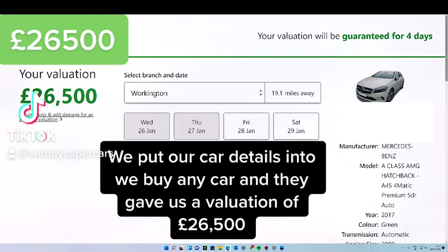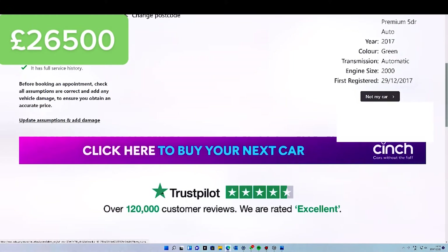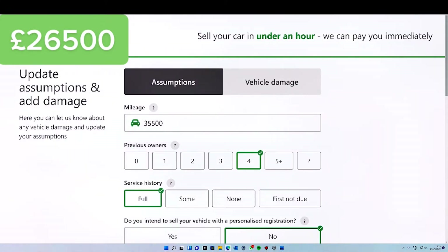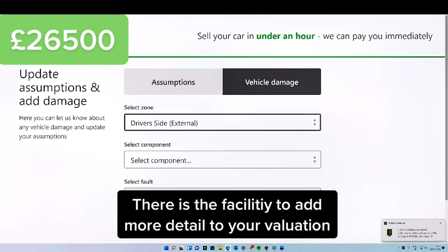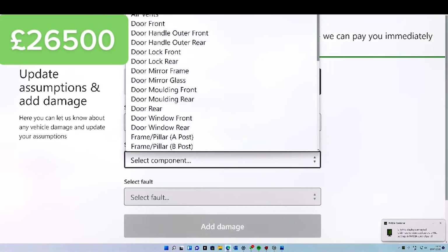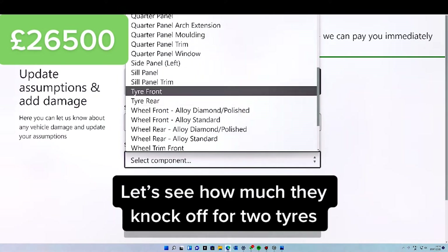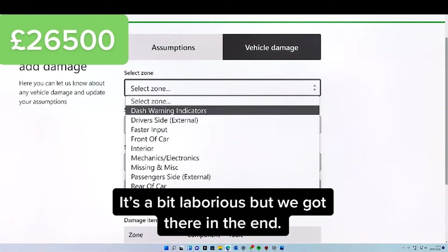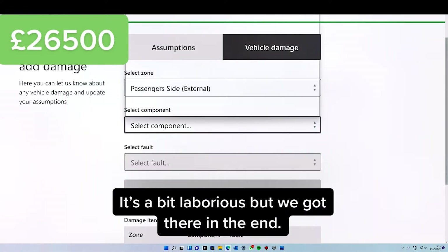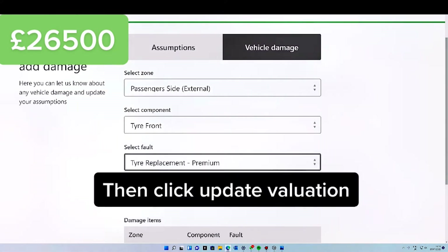We put our car details into We Buy Any Car, and they gave us a valuation of £26,500. There is the facility to add more detail to your valuation — let's see how much they knock off for two tyres. It's a bit laborious, but we got there in the end. Then click Update Valuation.